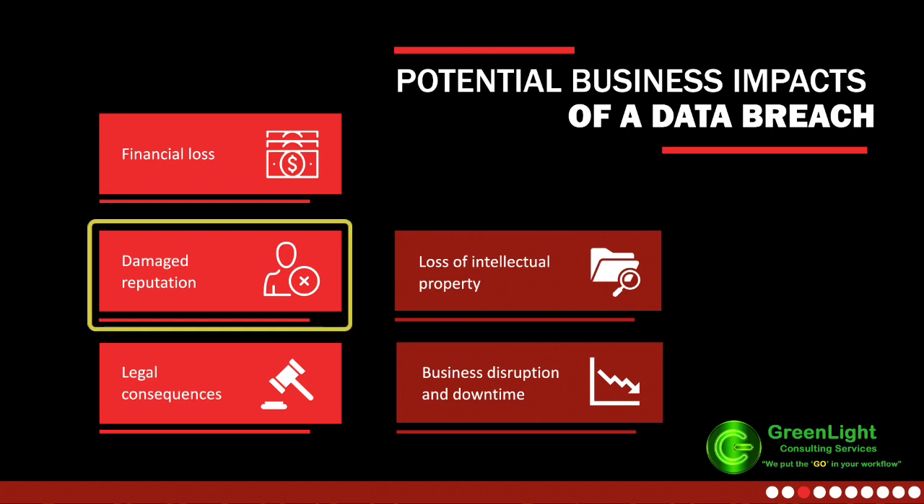Reputational damage: data breaches not only affect business operations, but also erode customer trust and loyalty, leading to significant long-term effects. Prioritize data security through regular monitoring to protect your customers and brand, avoiding a devastating consequence of a data breach.